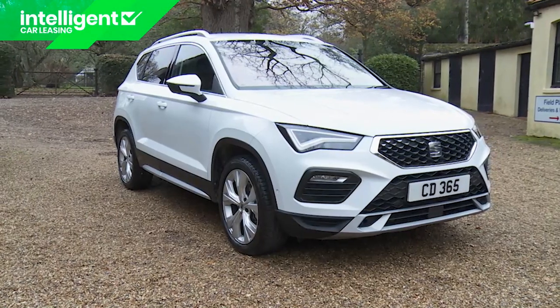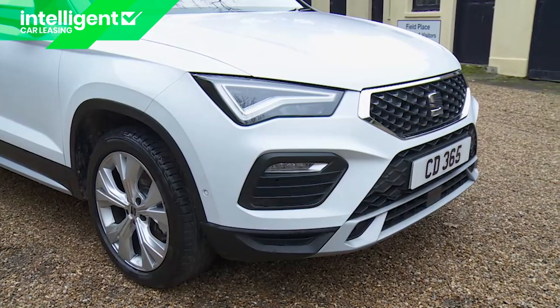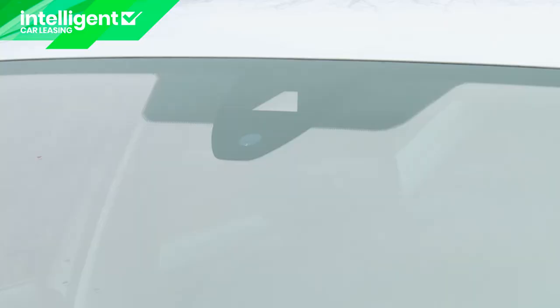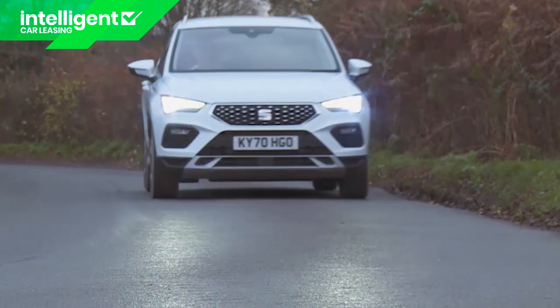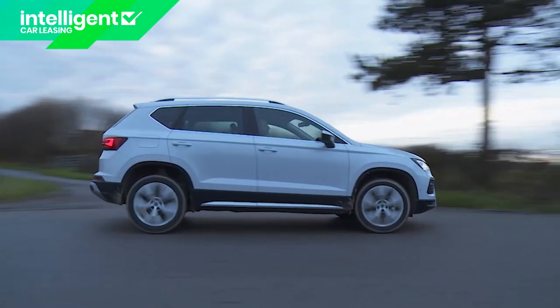SEAT's Attica feels rejuvenated as a result of a significant package of updates. There are fresher looks, a more modern cabin, more frugal engines and stronger standards of safety. Plus this compact mid-sized SUV remains dynamically adept in a way few rivals can match.